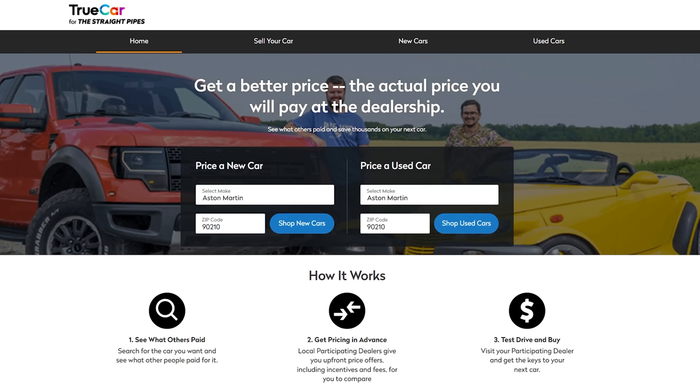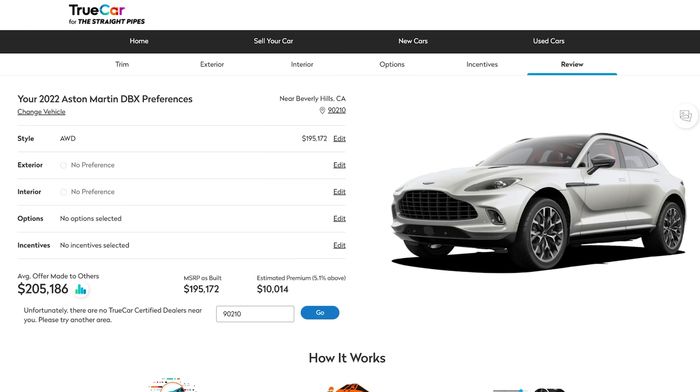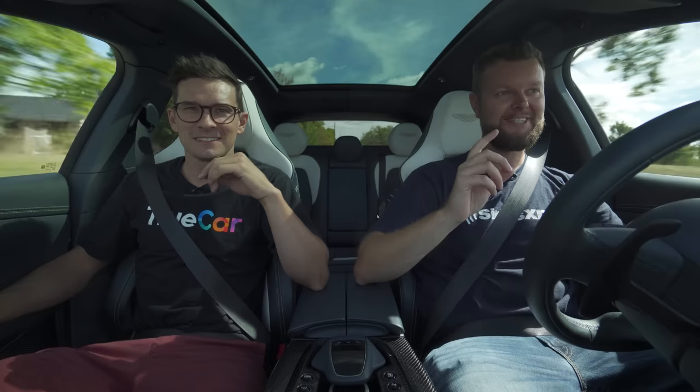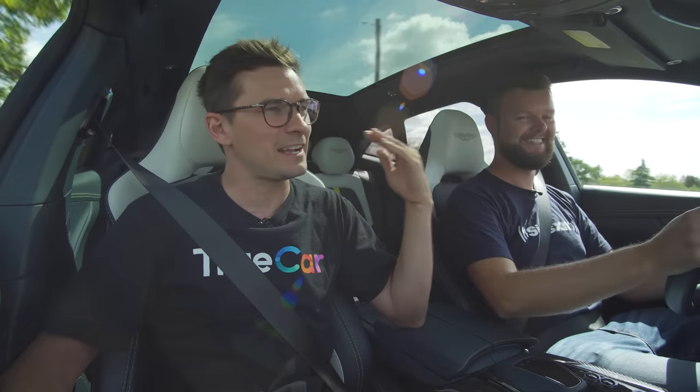Speaking of which — tsp.truecar.com discounted price offers. Someone actually purchased a DBX based on our previous video and we have verified that. So if you guys want to say that nobody's going to buy a DBX from you guys, apparently people do on the internet. They use the link, they got their discount.